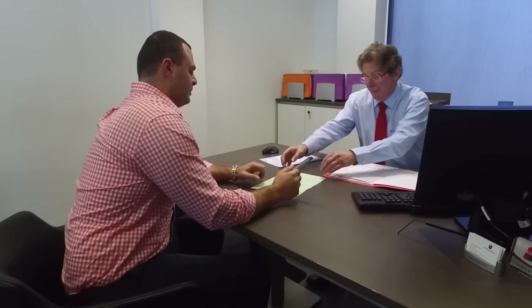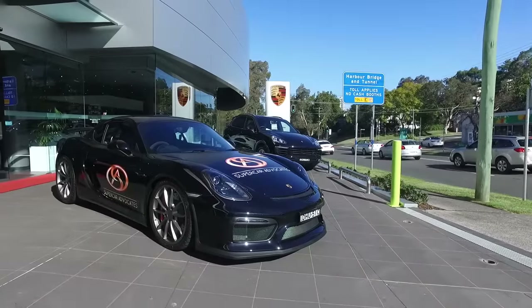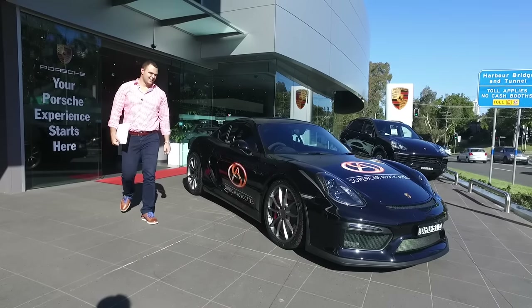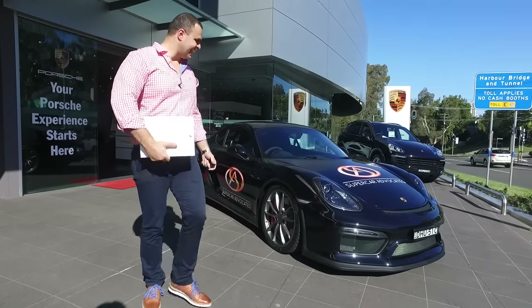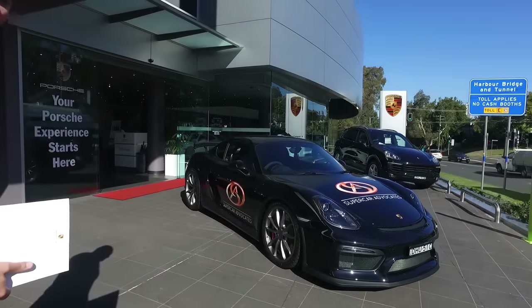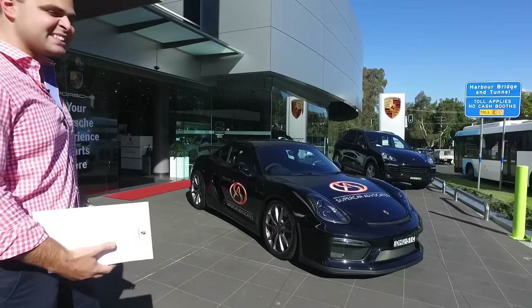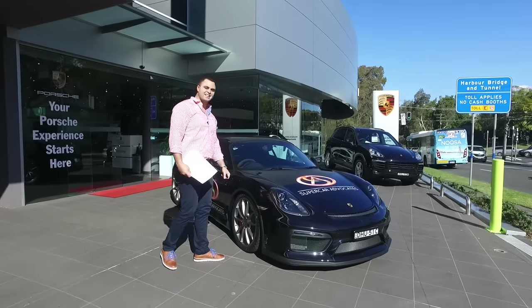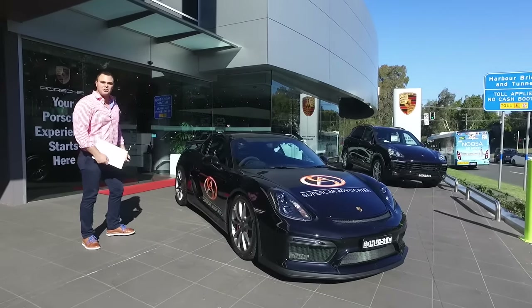Wow. I love this thing — look at it. This is the Supercar Advocates Hero Car. Now we've got all the logos on it. It's just time to take it for a spin.